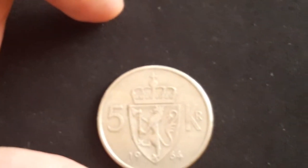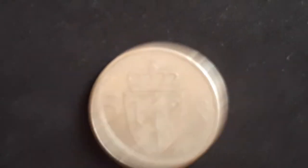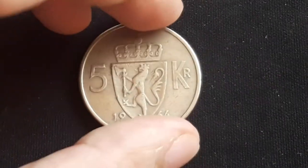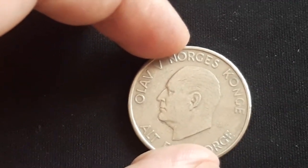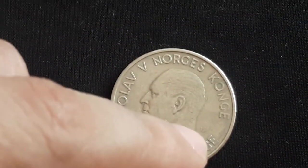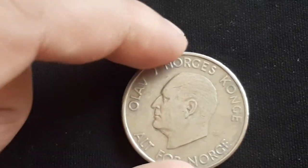This coin was first minted in 1963 until 1973. I have the second date, the 1964. On the obverse we see the portrait of King Olaf V facing left, and to the right we can see the engraver's monogram.